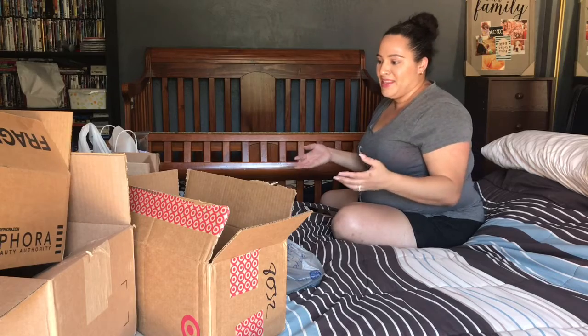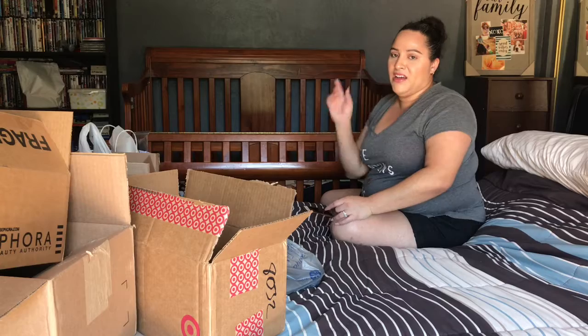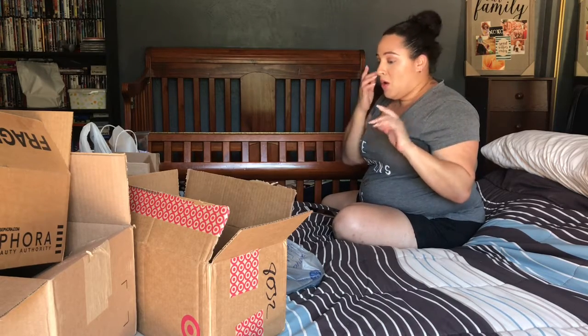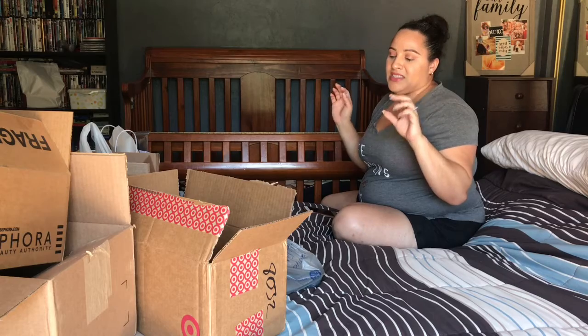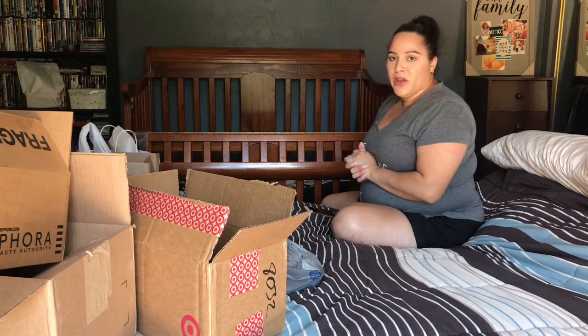This is makeup that has accumulated probably in the last month and I haven't opened any of them. I got these all on sale. Ulta is throwing a really big sale — I think it's 21 Days of Beauty. I also got stuff from Sephora during the VIB sale, Walgreens, Kohl's, Target, and even Walmart.